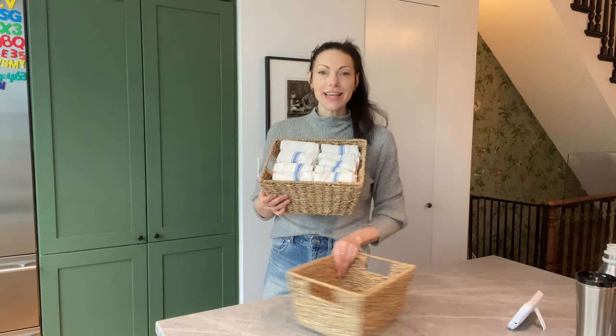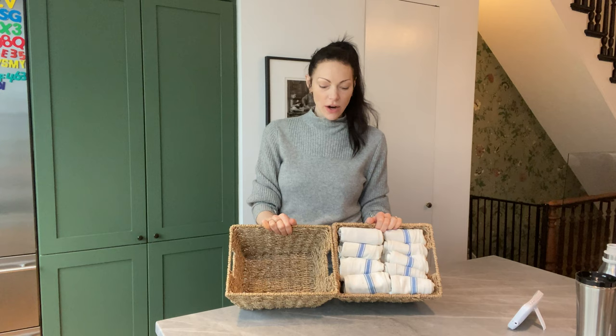Then as we use them, just toss them in, and at night throw them in the washing machine. Every morning we just fold them up and put them in there. I love this. We also put this in our guest bathroom — we have a little thing on the side of the sink folded the exact same way, and it's just a really great sustainable way of going through our towels.